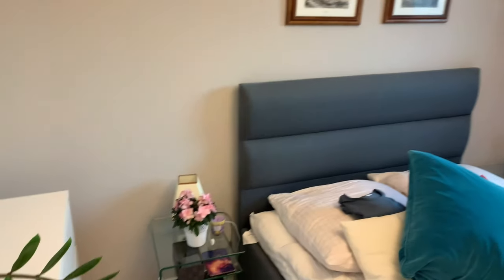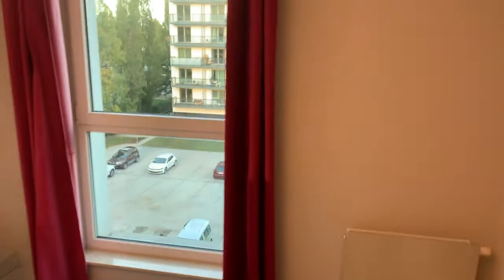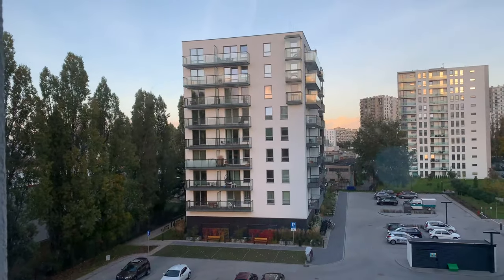Let's start with the bedroom. It came with this plant, and I was so hyped when I saw that — it just automatically felt like home, and I love plants. I was going to buy that plant anyway, so that's a win. This is my bed — kind of a queen/double size-ish bed.